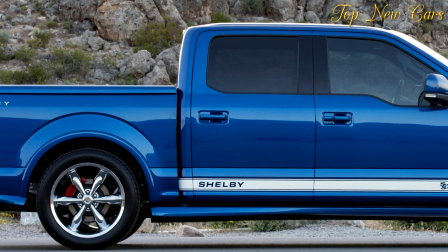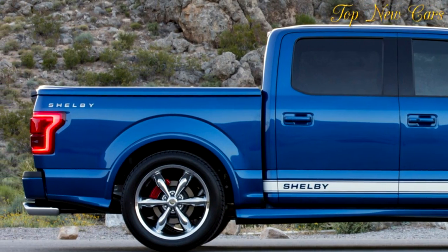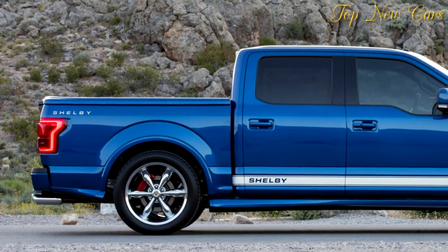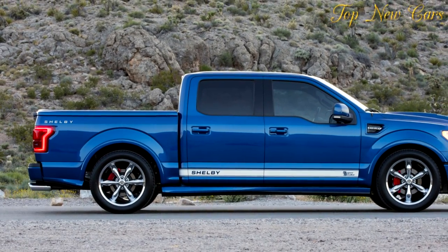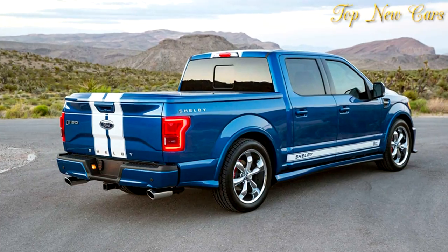Clive Sutton will also import the 50th anniversary European Mustang Super Snake with up to 750 HP, with all Shelby American models supplied to the UK coming with a three-year, 50,000-kilometer, 31,000-mile warranty on the complete car and its Shelby components.